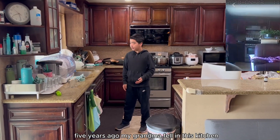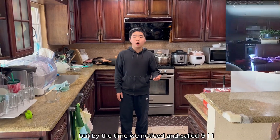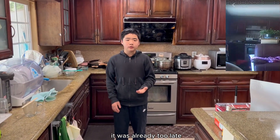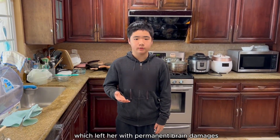Five years ago my grandma fell in this kitchen, but by the time we noticed and called 911 it was already too late, which left her with permanent brain damage.